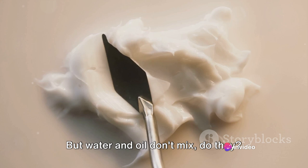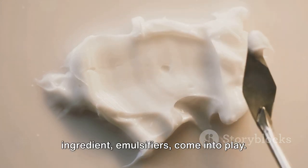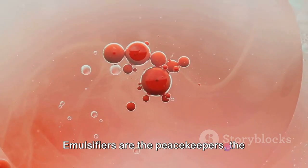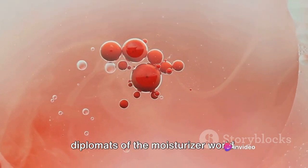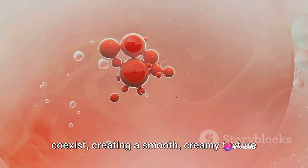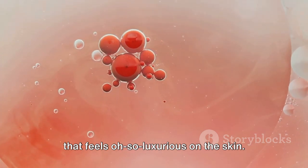But water and oil don't mix, do they? That's true. And that's where emulsifiers come into play. Emulsifiers are the peacekeepers, the diplomats of the moisturiser world. They convince the water and oil to coexist, creating a smooth, creamy texture that feels oh-so-luxurious on the skin.